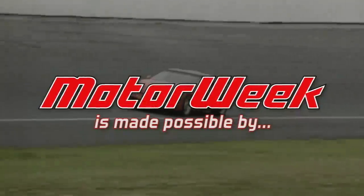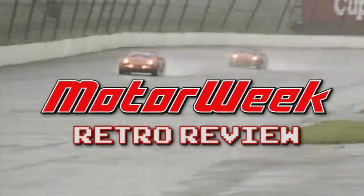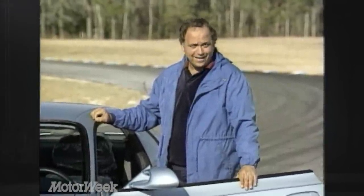Motor Week is made possible by TireRack.com and State Farm. Earlier we talked about the Duesenberg, the American car that more than any other captured the fancy of the public in the 20s and 30s. If we could pick a current American car with anything close to that kind of appeal in the 80s and 90s, it would undoubtedly be the Corvette. And at vintage auto auctions of the future, the two Corvettes we're about to show you will be the ones with the highest price tags.